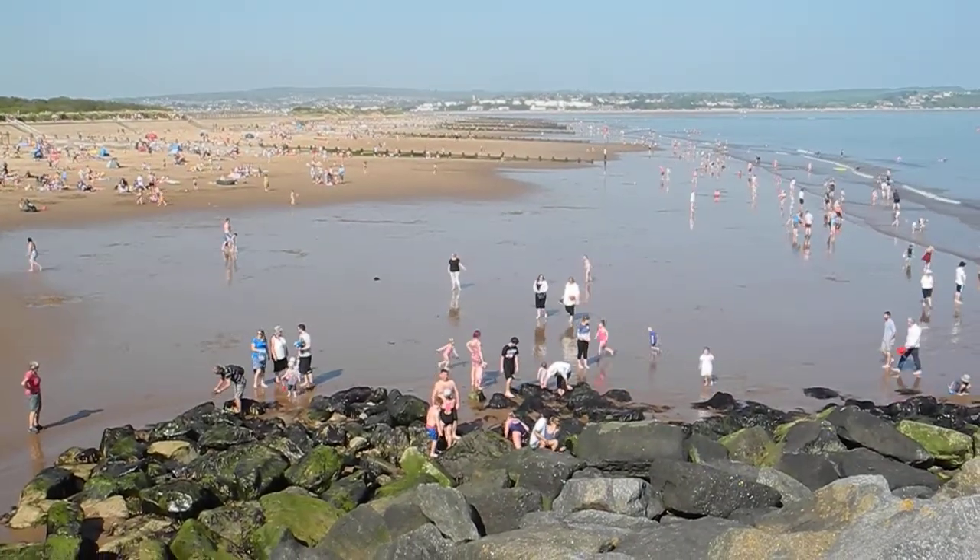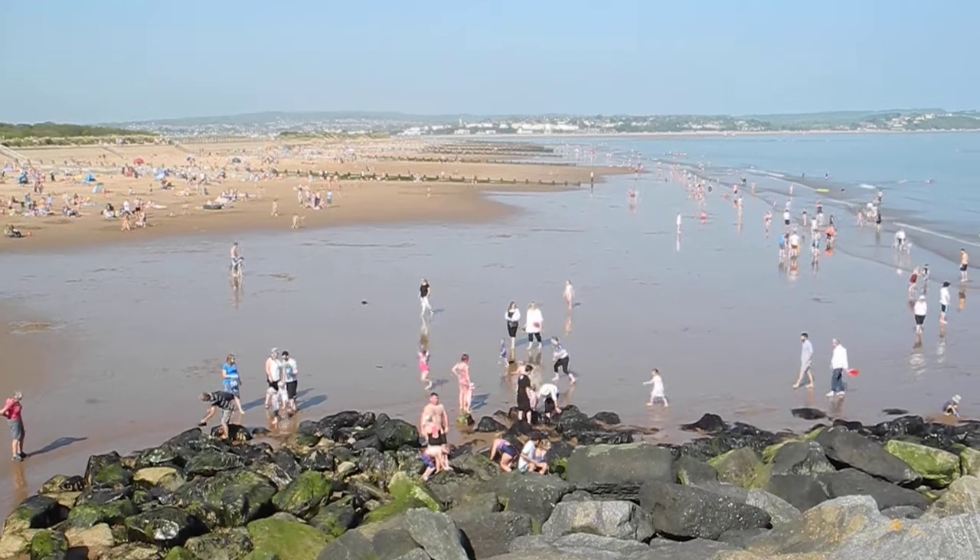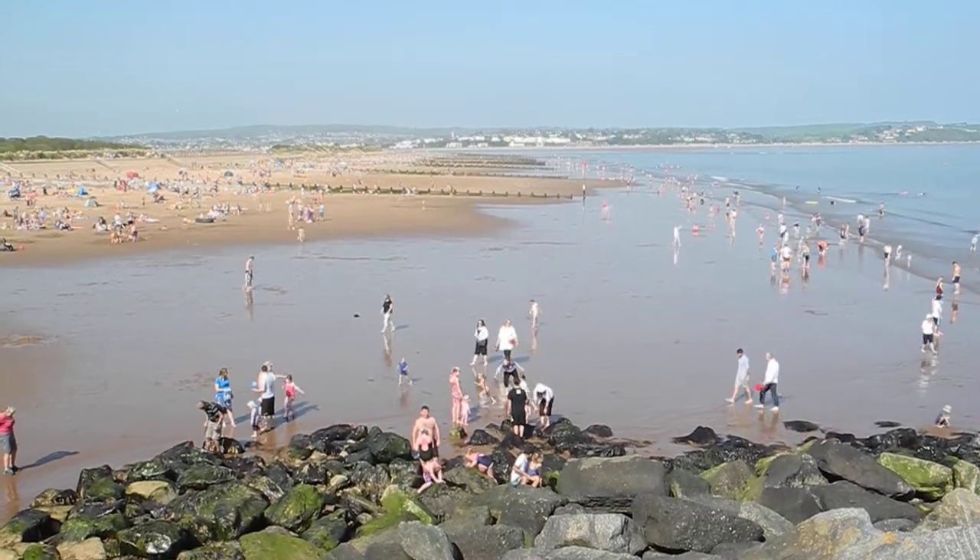This is Dawlish Warren in its full glory, May 2013.